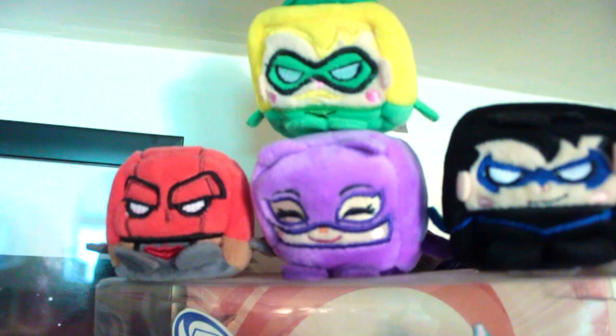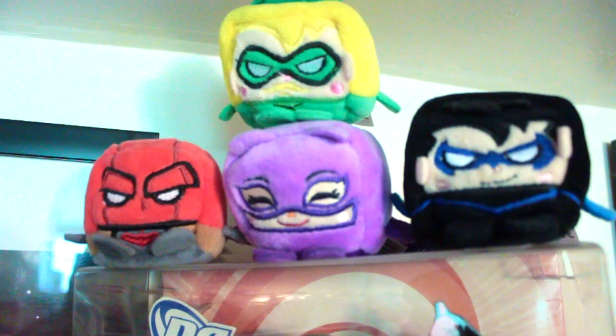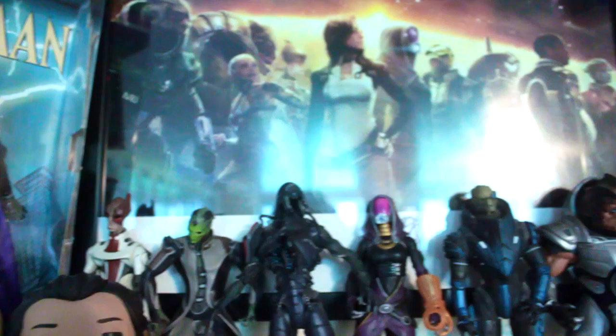And then if you look over here we have DC's version of Tsum Tsums which is Kawaii Cubes, and these bombed. But I got Red Hood, Catwoman, a little Green Arrow, and of course a little Nightwing - we love him. And then of course Mass Effect means everything to me. I have my little Mass Effect shrine here with action figures for Mass Effect 2.